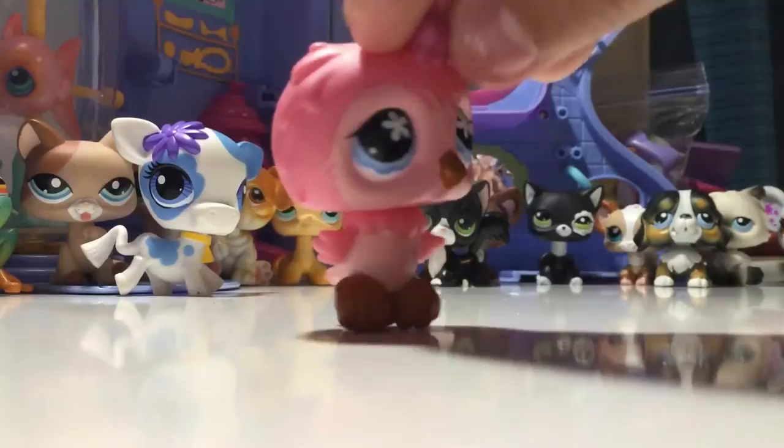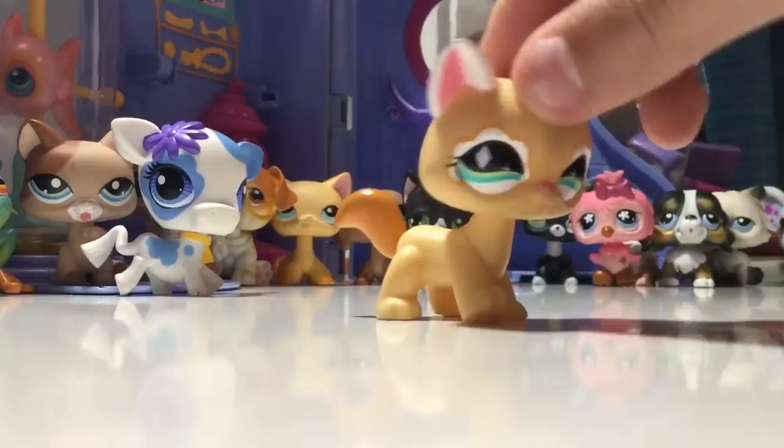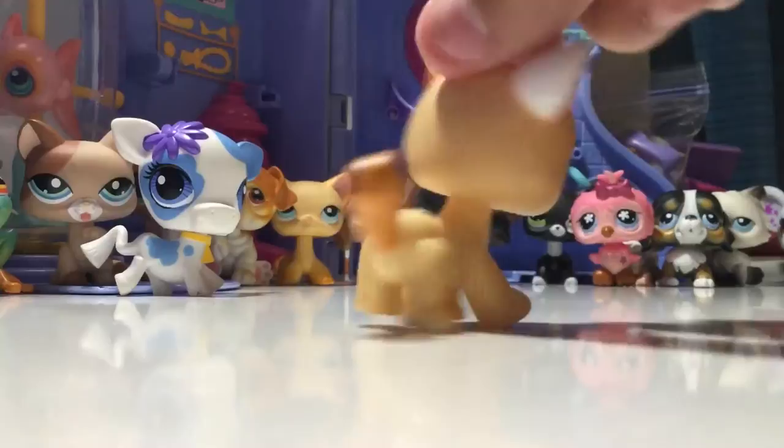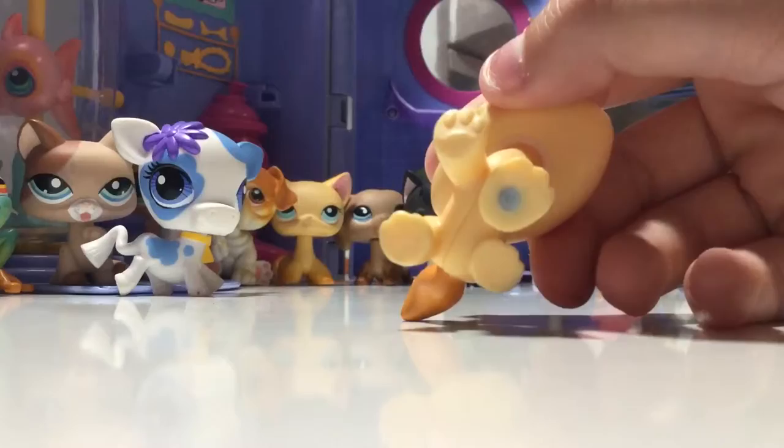Next LPS is this Destiny cat, and she is super cute. She's actually one of my favorites and she's really pretty. She's got sparkle on her eyes and on her ear, and her eyes are just so pretty. I believe I got her from eBay. She's G2.